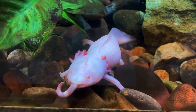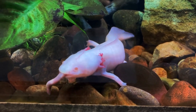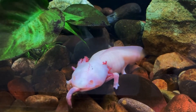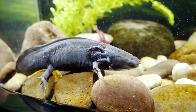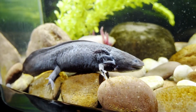Axolotls have regenerative capabilities that have been studied for hundreds of years. Not only can they regenerate their tail or a lost limb like other salamanders, axolotls can regrow their jaw and gills, as well as heart, eye, spinal cord, and brain tissue. Salamanders are the only known vertebrates with full limb regeneration ability.